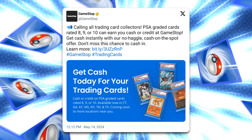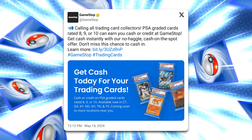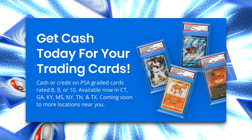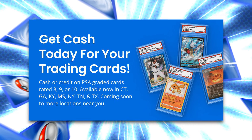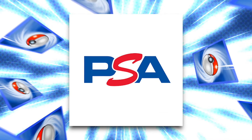GameStop has officially announced that their graded card trade-in program is live. The promotional image says get cash today for your trading cards — cash or credit on PSA graded cards rated 8, 9, or 10. It seems they will only be working with PSA for the time being.